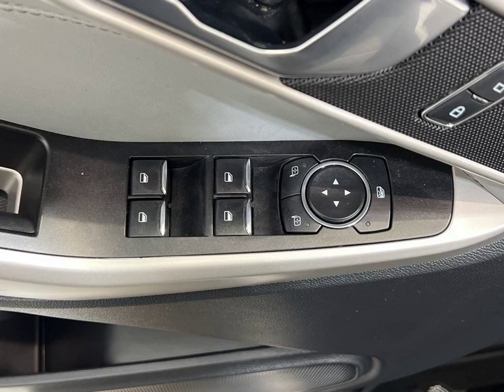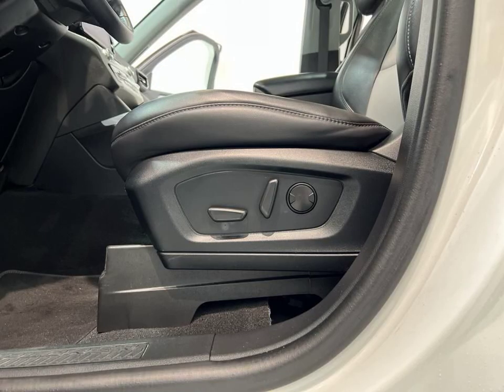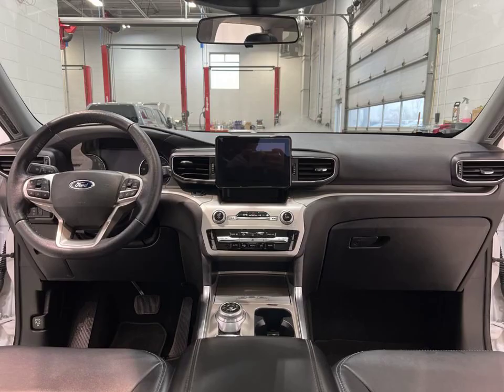Imagine cruising down the road with adaptive cruise control, enjoying your favorite tunes through the Bluetooth connectivity, and keeping your hands warm with the heated steering wheel. And that's just the beginning. With the convenience of remote start, you can start your vehicle from the comfort of your home.